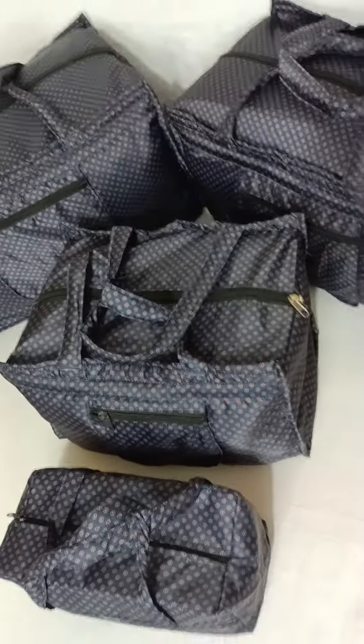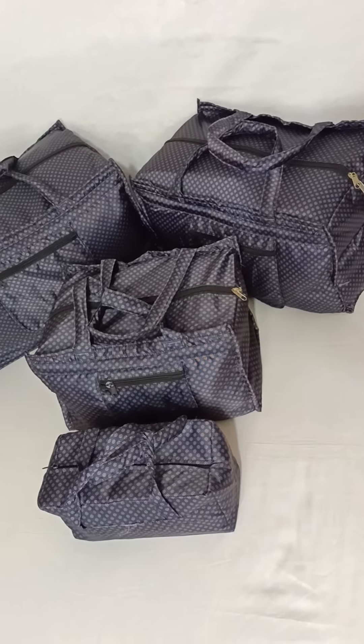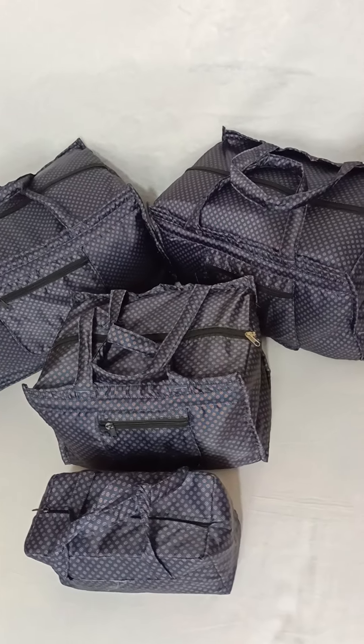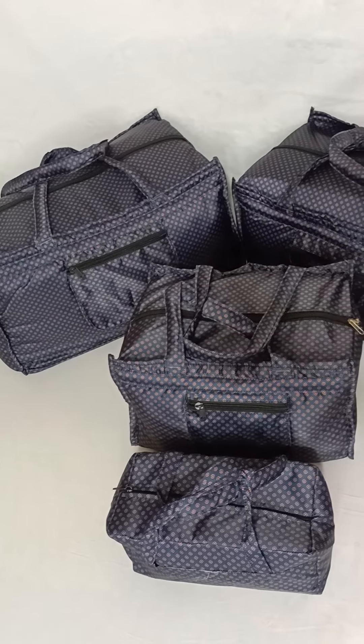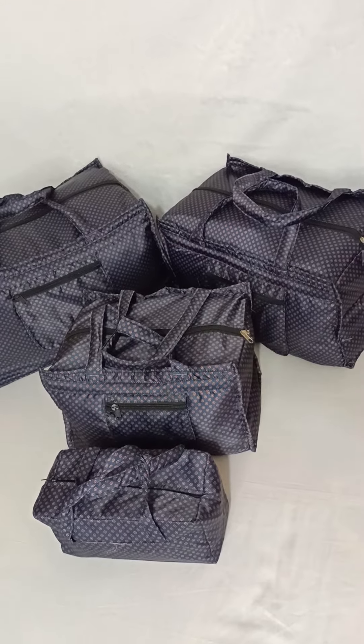The size available is a NEP blue color. If you want to order, provide your name, address, and phone number to confirm. Please visit our website at www.greencraftbd.com. See you soon. Allah Hafiz.